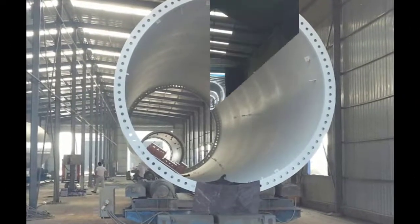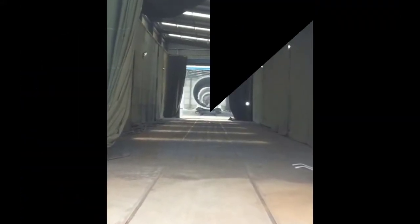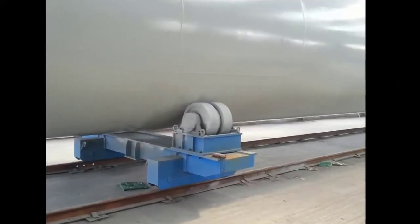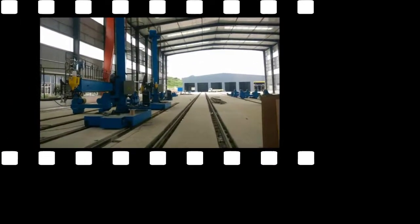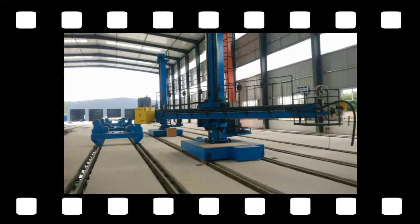Boda assembly stations improve the efficiency of production. Both internal and external welding can be performed using the same station. Quality control and section transportation: sections are transported via rails and it is not necessary to lift heavy work pieces during the quality control and internal fitting stage.